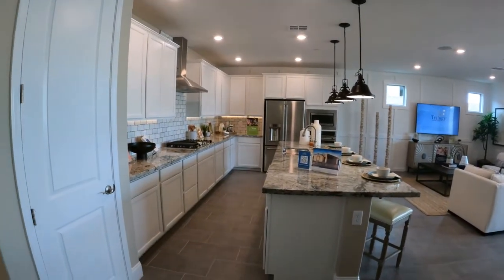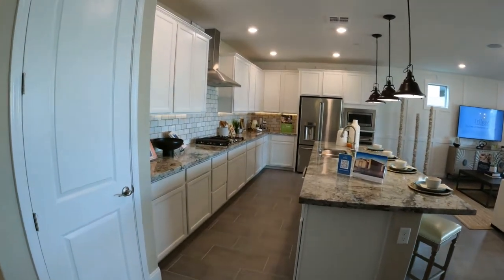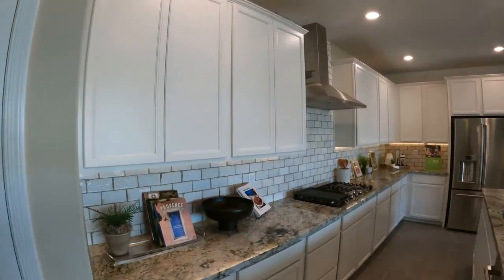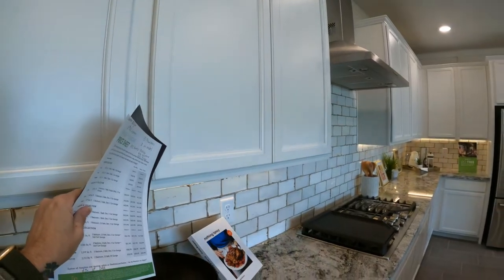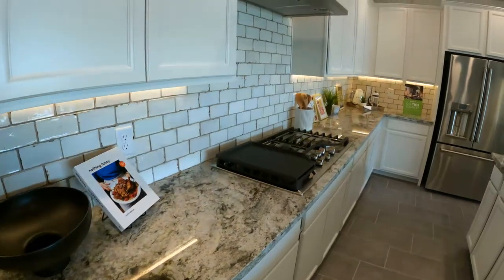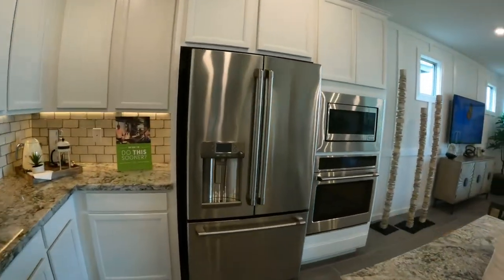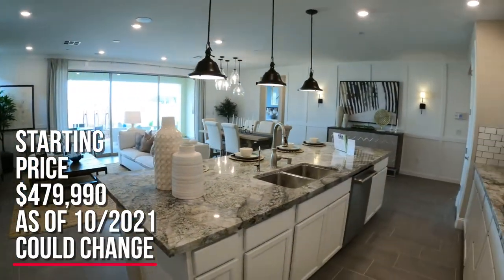This is nice luxury living. I really like this floor plan. This could be your basic counter cabinets that come with the house instead of your shaker. Looks like this could be a granite — very nice, with the appliances. This model starts at $479,990.